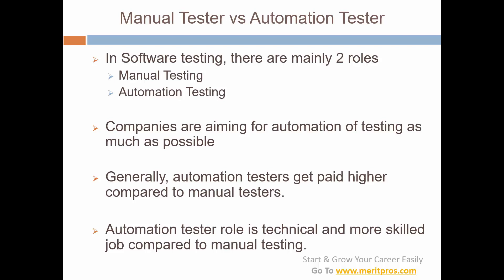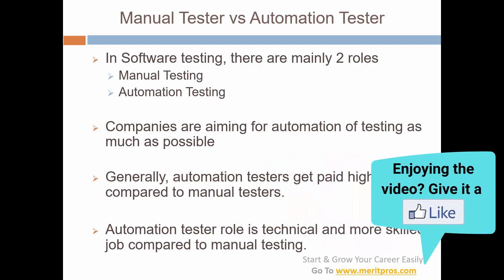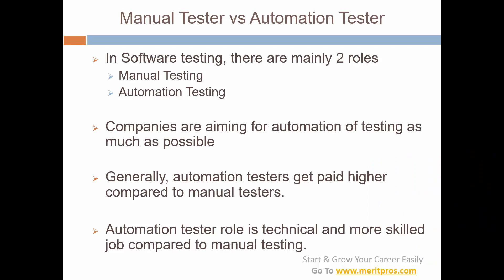For automation you use a tool and a programming language. Selenium is the most popular automation tool for web application testing. Selenium supports many languages — Java, C#, Python — and the Selenium plus Java combination is really on top. For API applications, we use API automation tools like Postman or REST Assured. An analogy: manual testing is like going to a bank branch to withdraw money manually, while automation testing is like withdrawing money from an ATM.